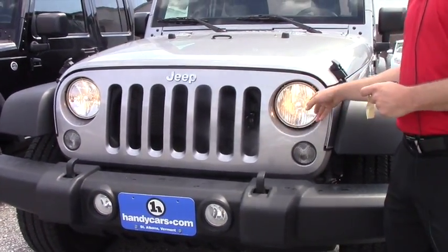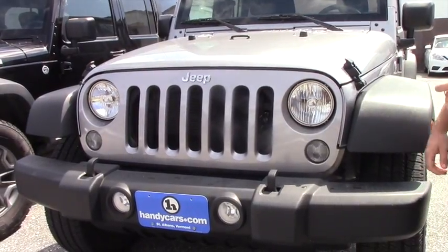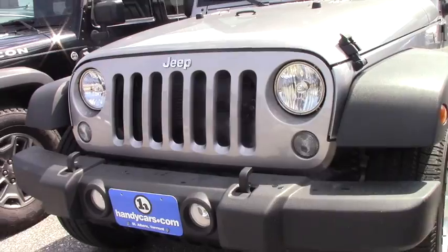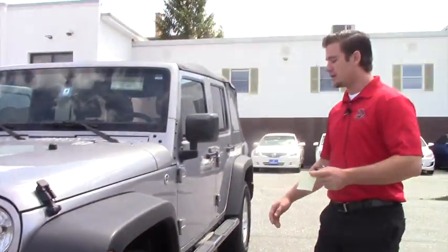Jeep will never change this. The headlamps give a nice front end look. I personally have a Jeep myself and I love them.